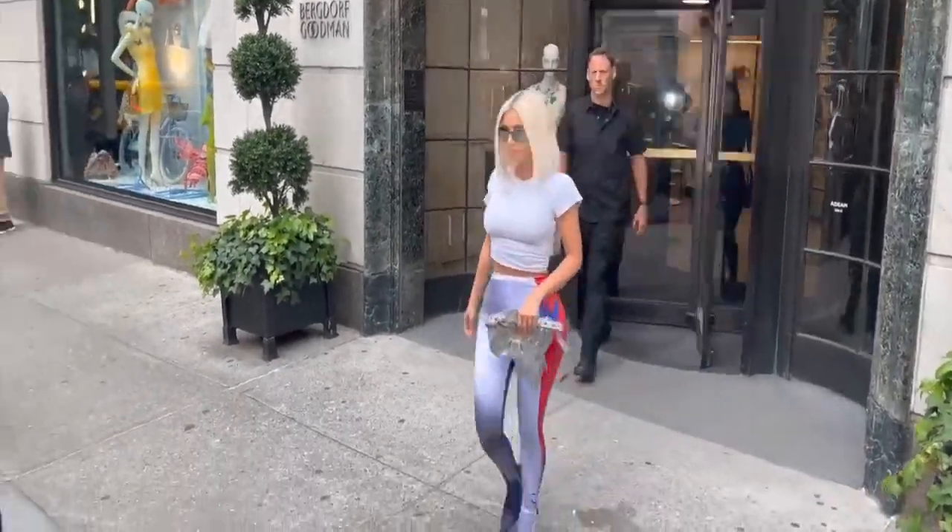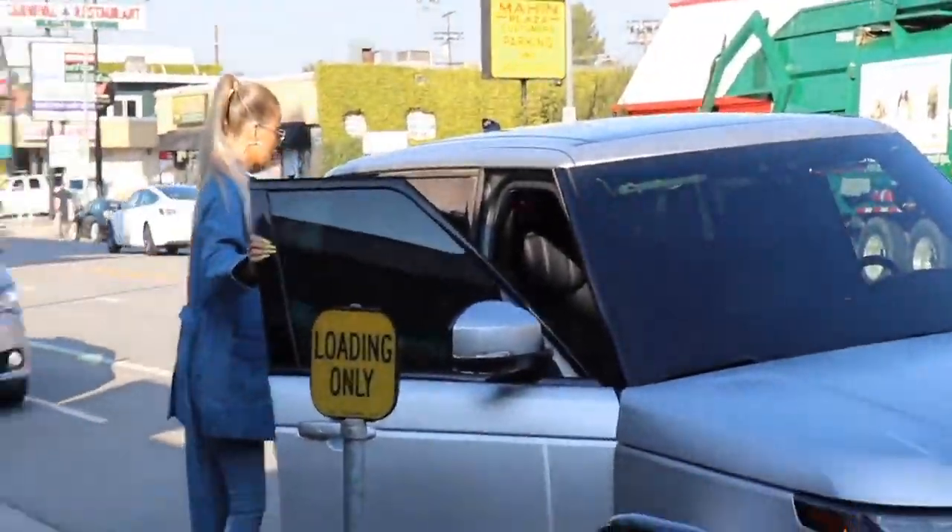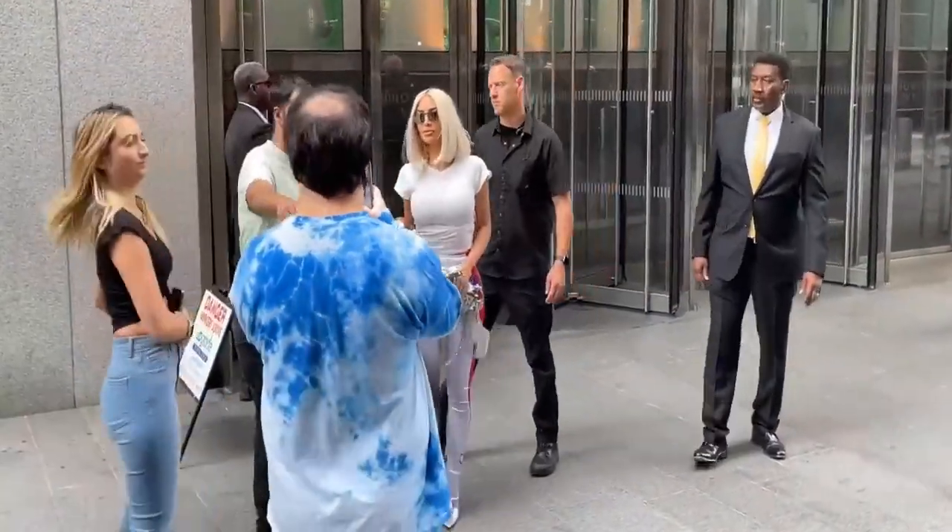Hey guys, welcome back to my channel. Today, we're taking a peek inside the one and only Kim Kardashian's office.